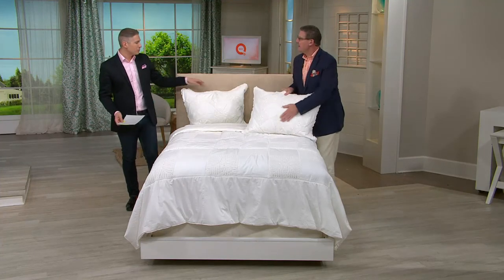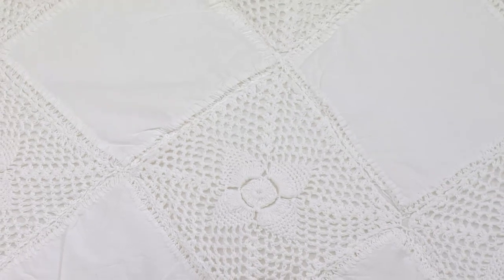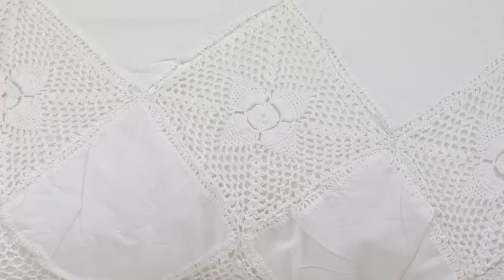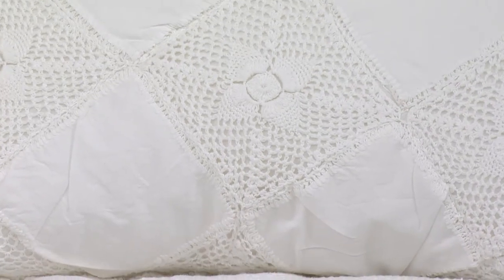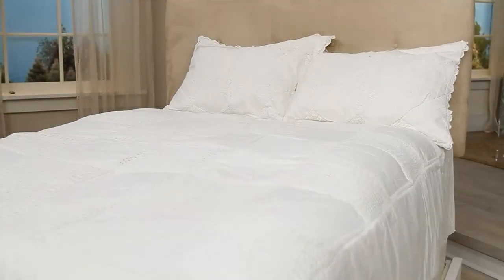It will be that heirloom piece you can pass down from generation to generation. The shams make it a whole kit, and someone may say it's hand quilted from my mother. So stay on the lines for this one. Five easy payments of $18 for the twin — you get one pillow sham. $23.80 for the full queen with two pillow shams. And $28.80 for the king, two pillow shams. Item H205444. Something very, very special. We're coming back with so many more wonderful new items in our show today here at QVC.